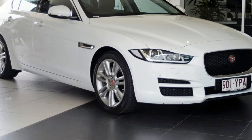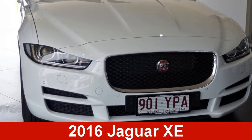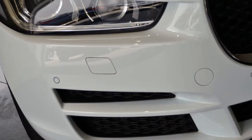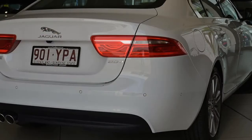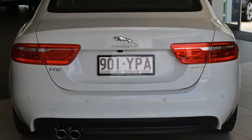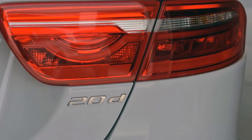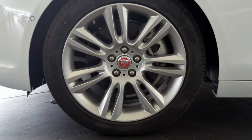We are proud to offer you this great value 2016 Jaguar XE. This XE has an efficient 2.0-litre engine and a smooth shifting automatic transmission. The attractive white exterior is complemented by its stylish interior. This vehicle has all the features you could dream of.